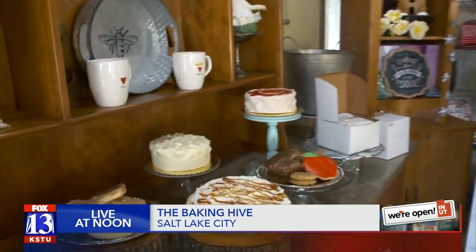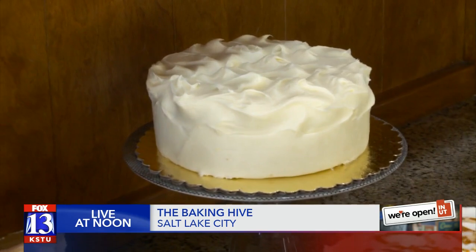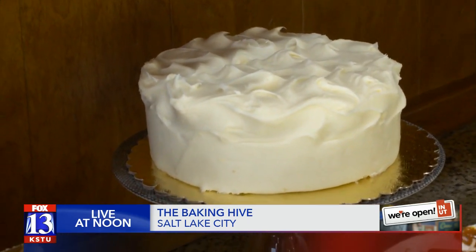And the cookies — everything looks beautiful. Our cakes are massively popular. That one in the middle is our lemon and it is so delicious — fresh lemon juice, fresh lemon zest.